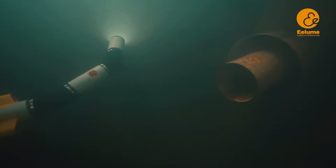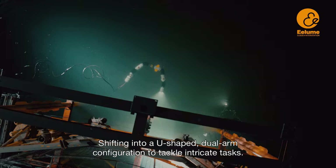Sneaking around obstacles and through narrow openings. Shifting into a U-shaped dual-arm configuration to tackle intricate tasks.